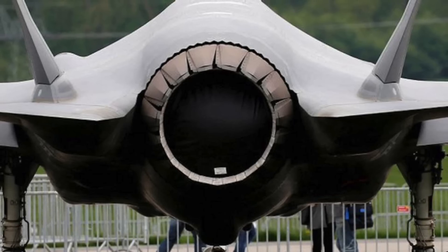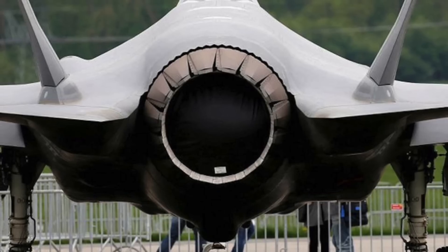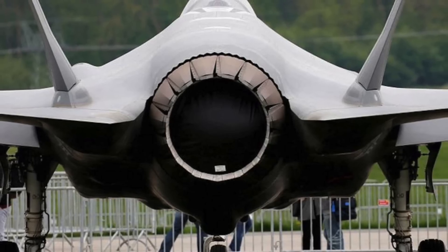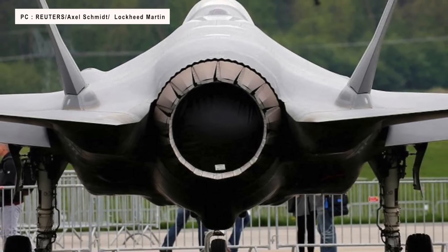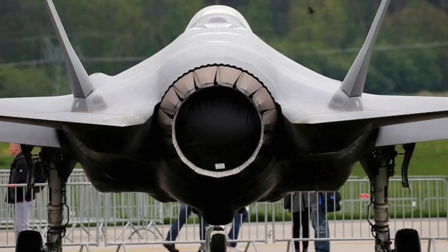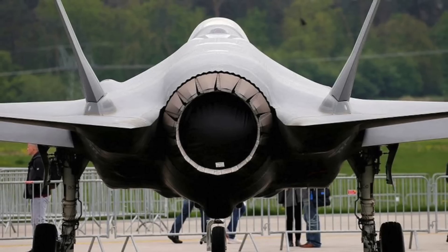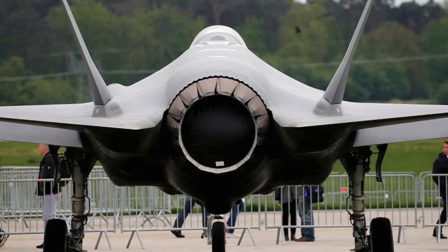The F-35's increasingly complicated onboard computers need more electric and cooling capabilities. In order to power all these new systems, the F-35 will need an engine upgrade, which led to a battle between engine providers General Electric and the F-35's current engine producer, Pratt & Whitney. Pratt & Whitney proposed what the company calls an Evolutionary Engine Core Upgrade that would increase the jet's existing F135 engine's thrust by 10 percent while improving fuel efficiency by 5 percent, resulting in a claimed 7 percent increase in range.